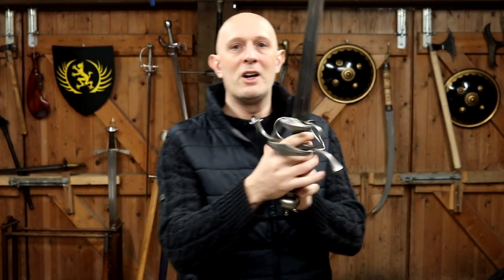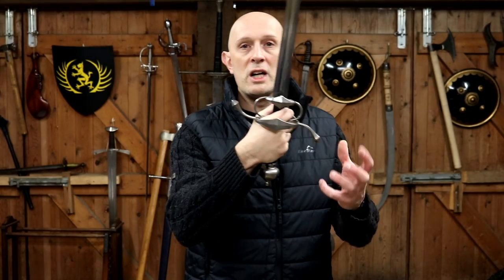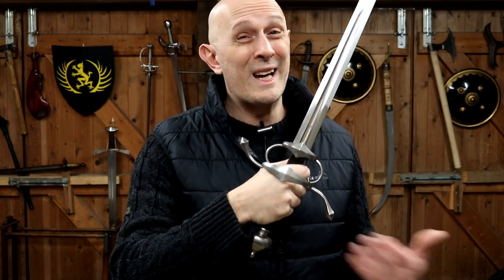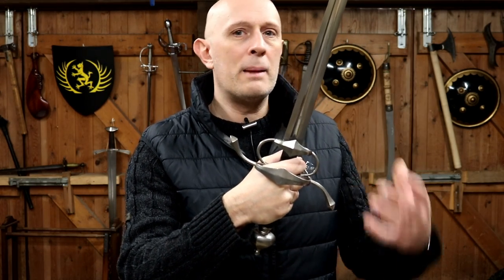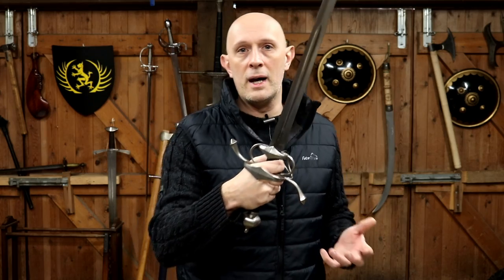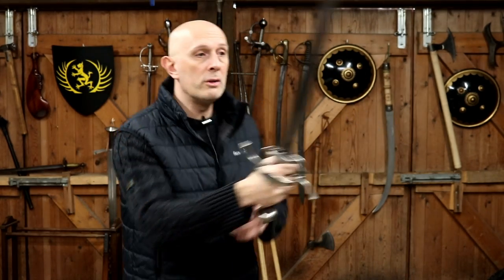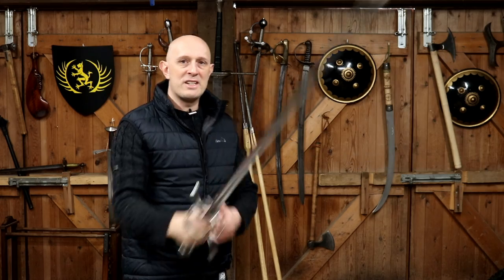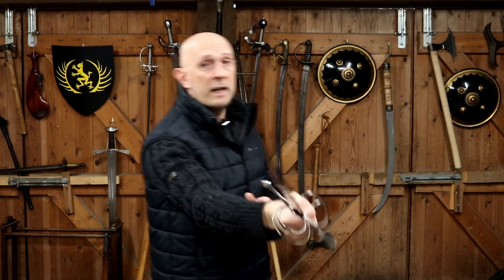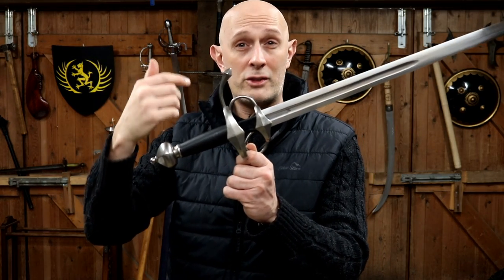These are called finger rings, and you'll notice they're called that because you can stick your finger through them. Originally people used to do this with all sorts of swords — even all the way back to the Viking era, we occasionally see it in art. But it became particularly popular in the 14th and 15th centuries, particularly with people using sword and buckler in civilian fencing scenarios, where they started putting their index finger over the guard. This gives you a bit of extra control, changes the angle of the grip slightly, makes it easier to use the point, and improves point control.